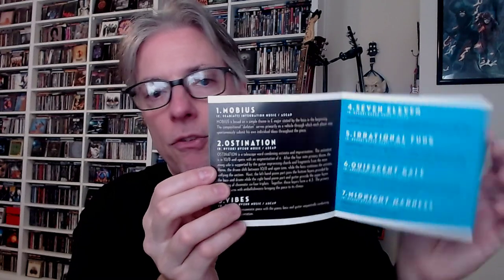Second one — this is my favorite of the three. This is a band from New Jersey called Faze, Midnight Madness. This is just a single album. There's the guys in the band. This was Midnight Madness, released 1979. There's your CD and there's your booklet — all sorts of notes from the guys in the band, additional information. There are the tracks: Mobius, Ostination, Vibes, 7-Eleven, Irrational Funk, Quiescent, Gale, and Midnight Madness.